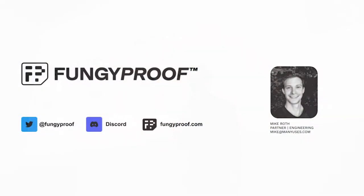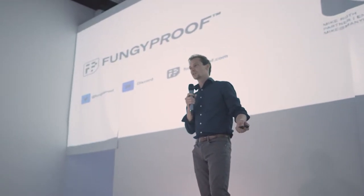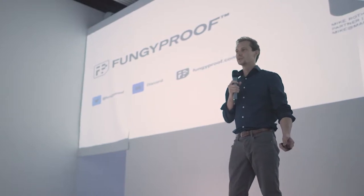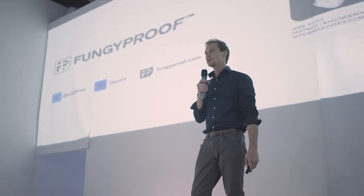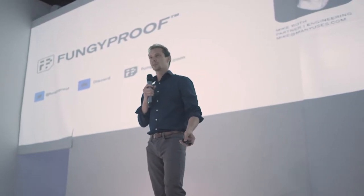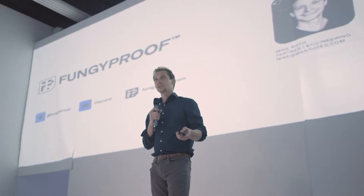Hey everybody, I'm Mike. I've been in the crypto space for a long time, been building blockchain products pretty much since the inception of Ethereum. I built out a decentralized exchange, one of the first ones called Radar Relay back in 2017. I'm currently working at a digital product studio called Many Uses, which is more of a traditional software studio, but we also work on blockchain products. The product I'm going to talk about today is called Fungiproof.